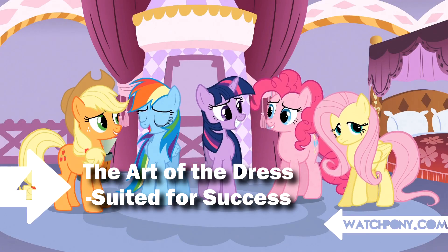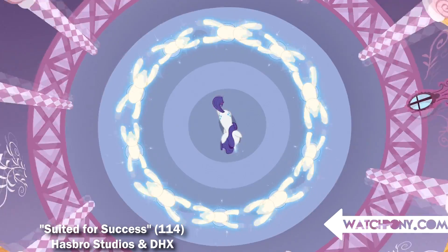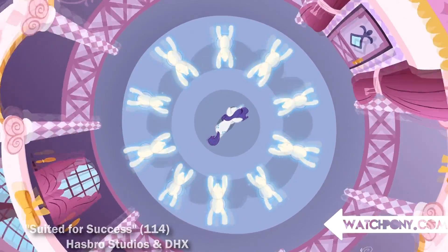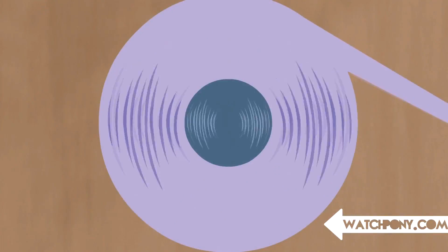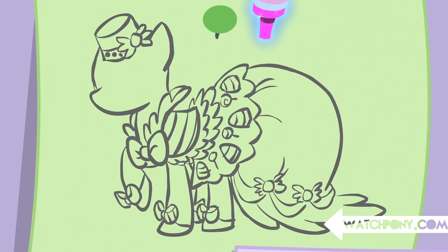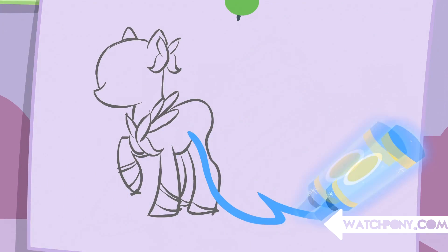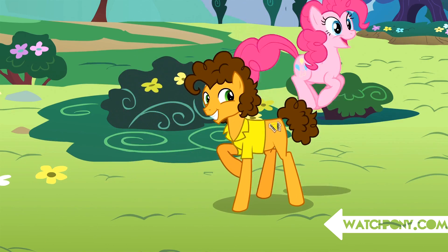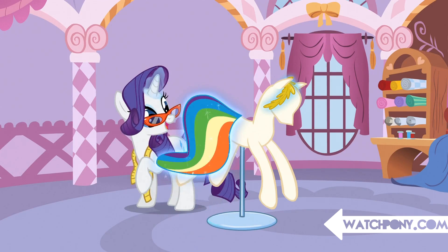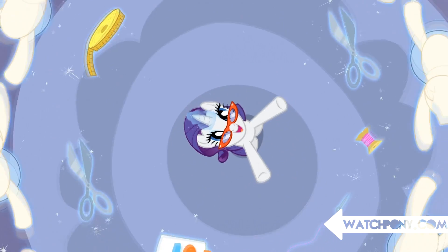Number 4: Art of the Dress — Suited for Success. In the lyrics of Art of the Dress, Rarity sang about Fluttershy, Rainbow, and Pinkie, but she also mentions 'Breezy' as a reference to the Breezies, 'Cheesy' as a reference to Cheese Sandwich, and 'Tank' referencing Tank the tortoise. This could either be a great coincidence or an awesome way to predict what happens in the upcoming seasons.